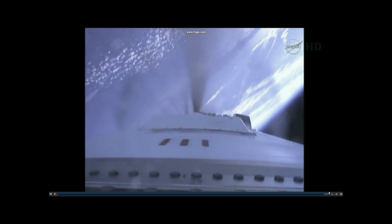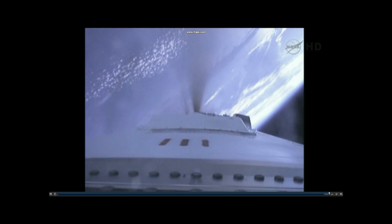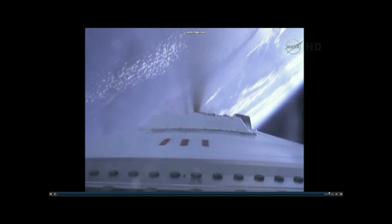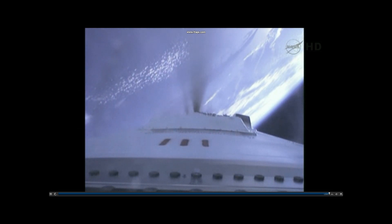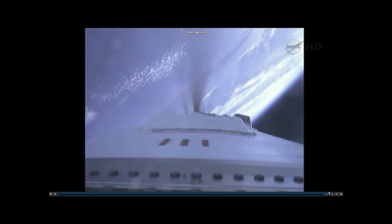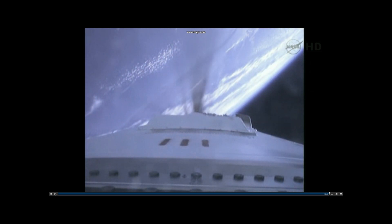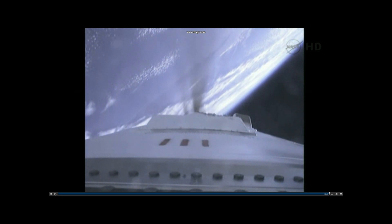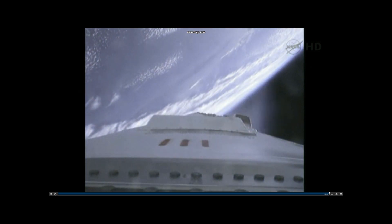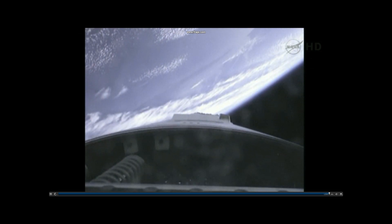Standing by for engine throttle down. Altitude 250,000 feet. Core pressure is nominal. Engines remain at 100% and nominal. T-plus 3 minutes 30 seconds. Throttle down has begun. Traveling about 7,200 miles per hour. CBC is queuing out in preparation for the MECO event. Standing by for stage 1 MECO and separation. MECO. DSS is disabled. We have stage 1 separation.